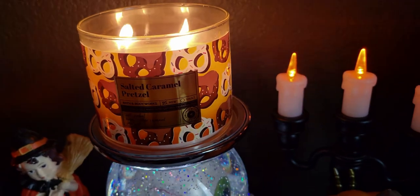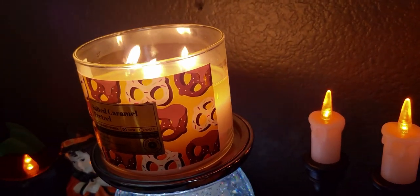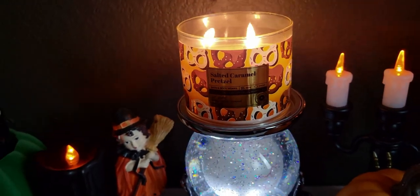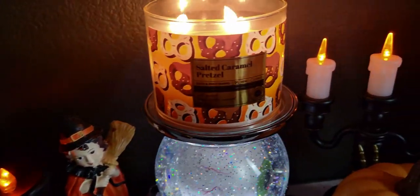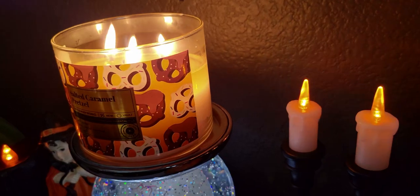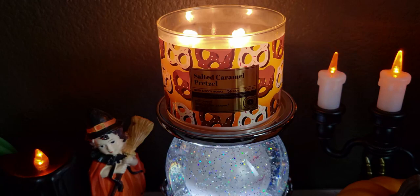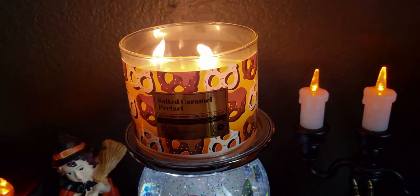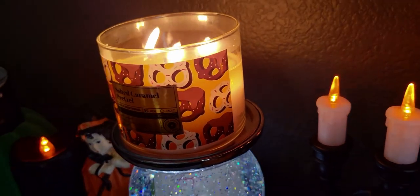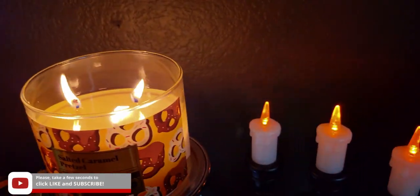So to wrap it up: would I buy it again? Yes, because the throwing power is 10 out of 10 and it's super reminiscent of being at the movie theater. It's fun, inviting, and a great conversation piece — unique and one-of-a-kind. I couldn't find this candle anywhere else. A lot of you mentioned in my comments that you bought four or five of this one, and you were so right to do so.